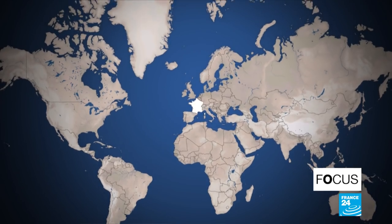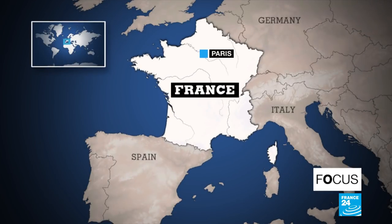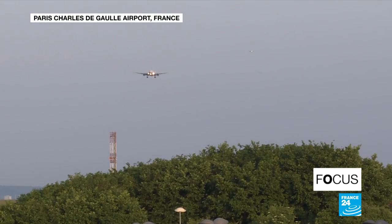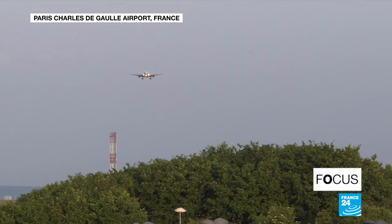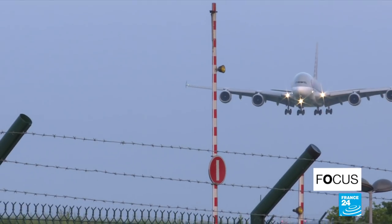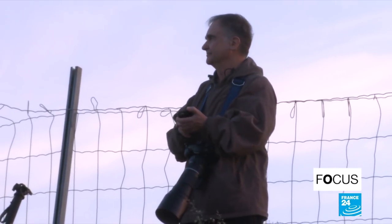Our reporters have been meeting with those passionate enough to get up before dawn to see aircraft roll down runways. It's 6 a.m. at Charles de Gaulle Airport. The sun has just begun to rise, but Paul Baquet is already standing by one of the airport's runways, waiting for the dozens of planes which will land here in the next few hours.